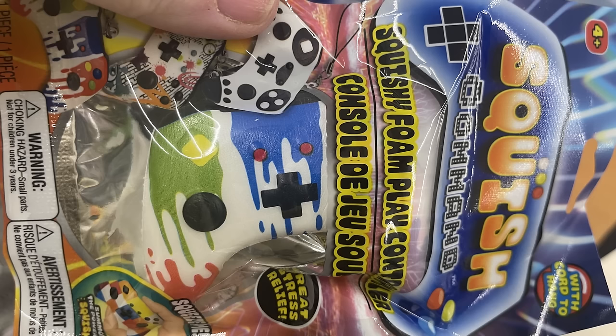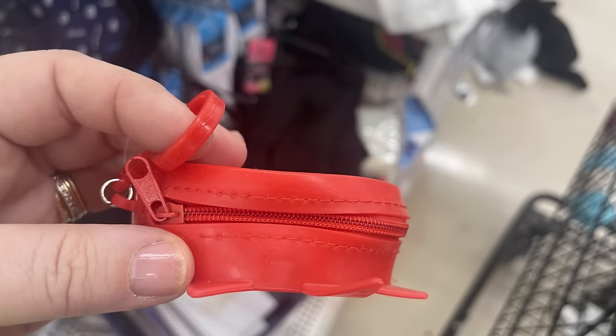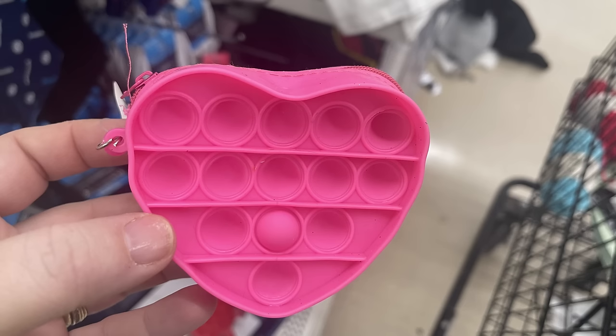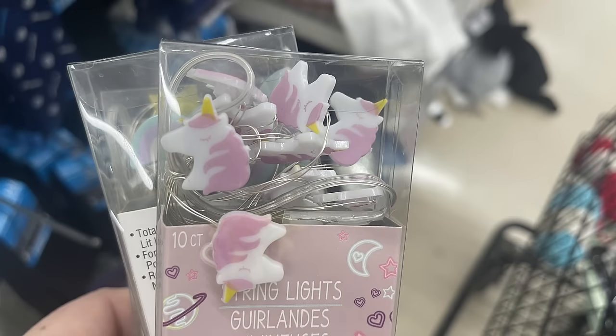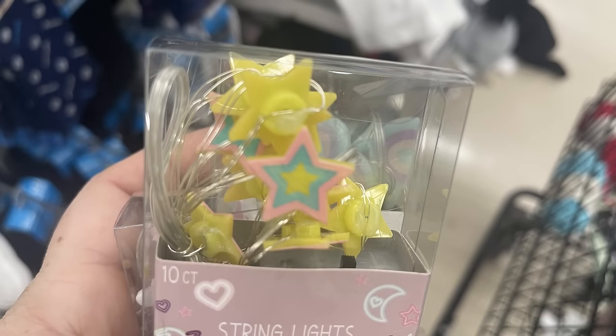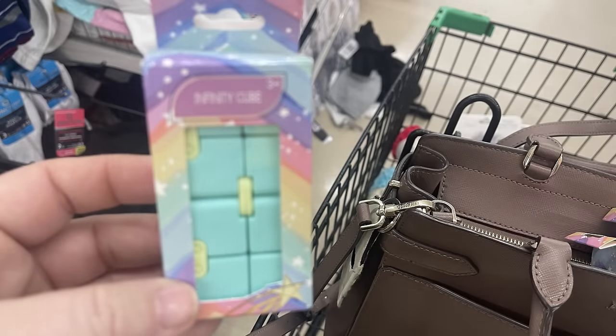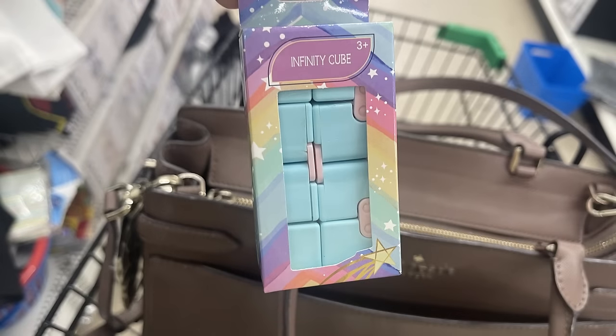In fun finds, there's a squishy Command play foam controller — just a large squishy shaped like a video game controller. There are also sensory toys that double as change purses with a puppet on the side shaped like a cat, with a clip for a backpack, in various shapes including cats, unicorns, and hearts. There are LED lights in unicorn, rainbow, and star designs — 10 lights per pack, four feet long, requiring two batteries. And there are infinity cube sensory toys that flip back and forth to keep hands busy.